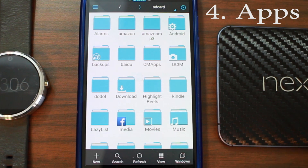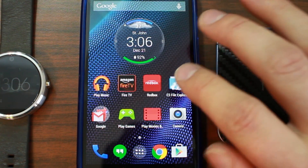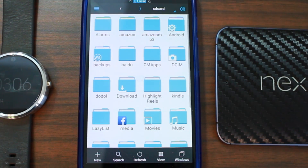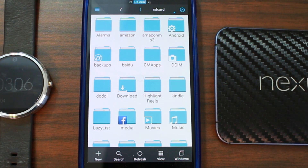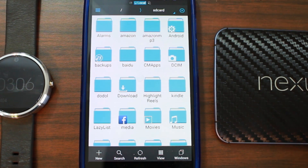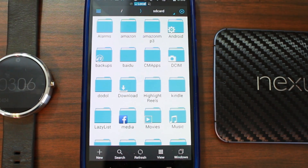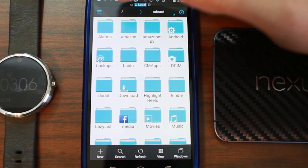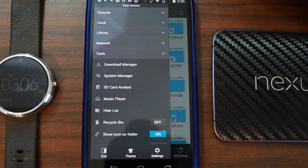For number four, we're moving to applications. This is probably one of my absolute favorite apps — I install it on every device. It's ES File Explorer. It's how you get in and modify anything on your phone: push files, change permissions, copy and paste. You can use ADB, but this makes it super simple.